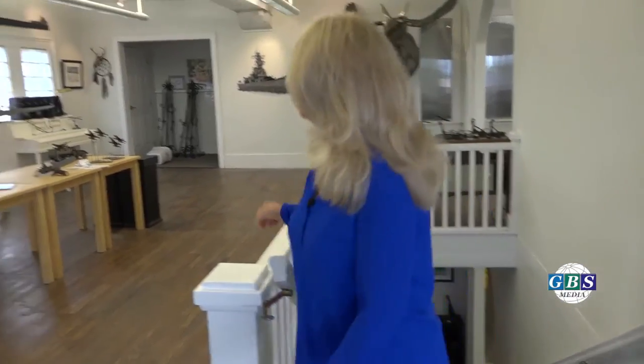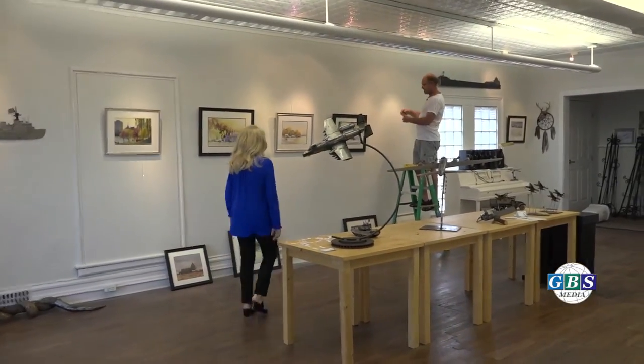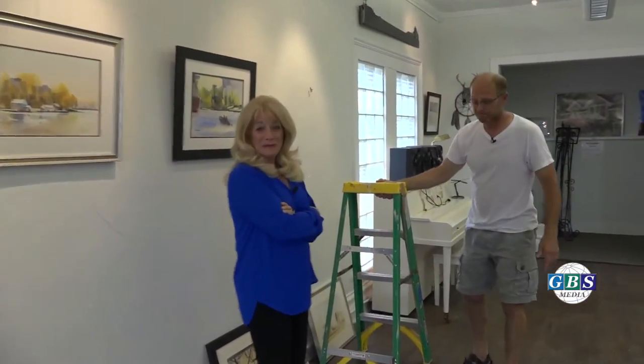Hi, Mike. Hey, it's looking great. The show's looking wonderful. Thank you. I had the privilege of working with Mike before and I can tell you what a gifted artist he really is and a great guy. Thank you. Mike, just tell us about this show that's coming up and your process.